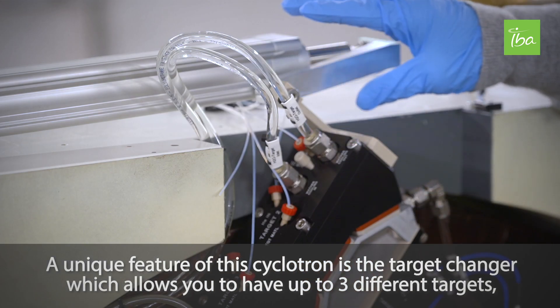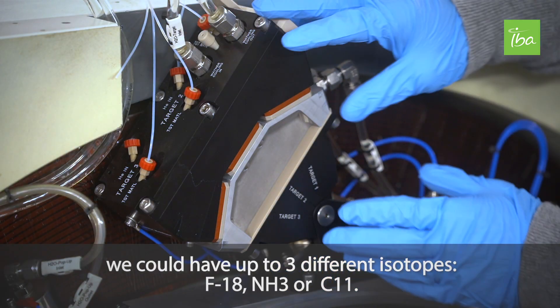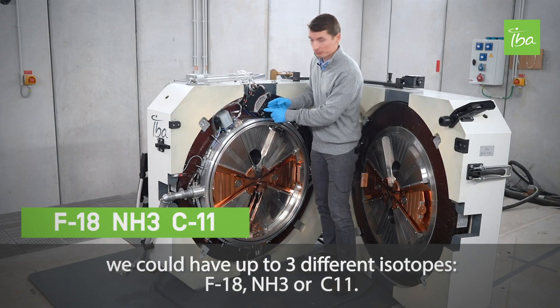A unique feature of this cyclotron is the target changer, which allows you to have up to three different targets. We could have up to three different isotopes: F-18, NH3, or Carbon-11.